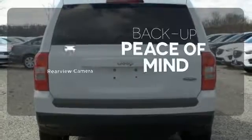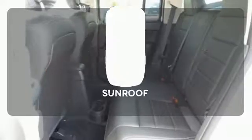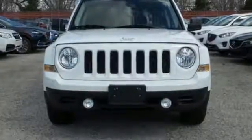Hindsight is 20-20 with the backup camera. The sunroof gives you fresh air for your drive. Go anywhere, do anything in this rugged Jeep Patriot.